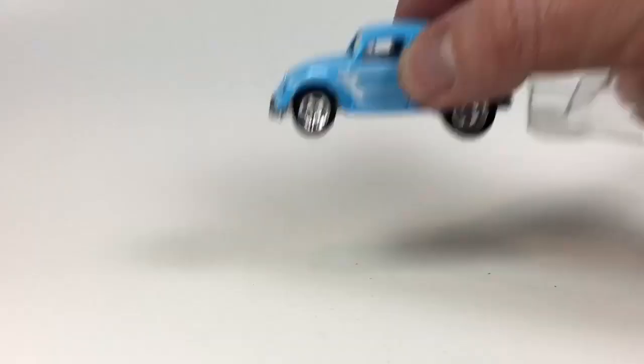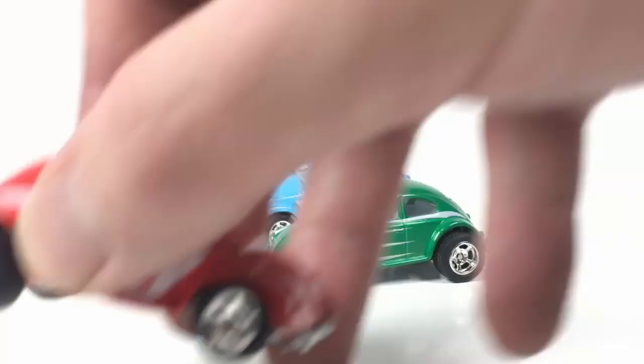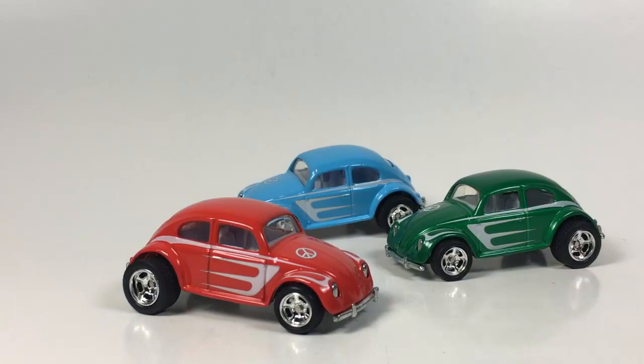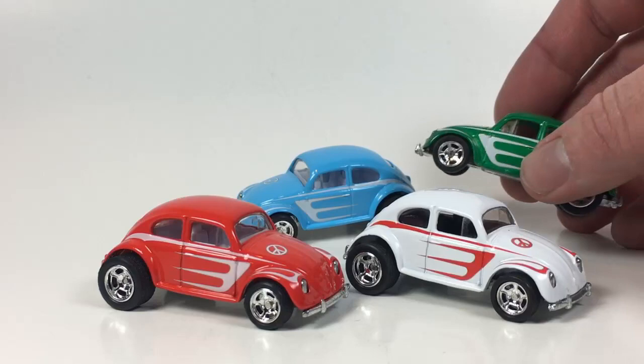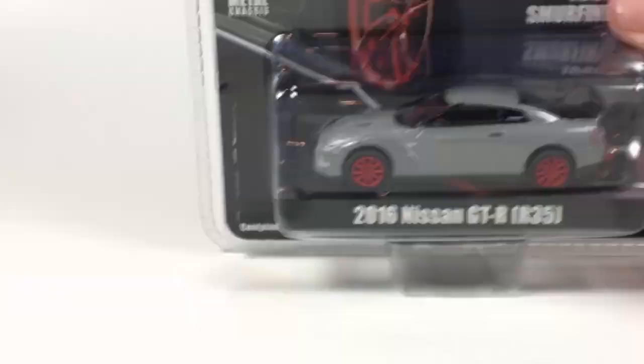Holiday Rods VW Beetle — thank you Shoresh, this completes my set! It's in baby blue. Just to show the others: the green one, the red one, and the white-and-red one. That is my complete set of four. The VW Bug is one of those castings I collect — one of those castings I will pick up any variation I don't have. Now I have a full set of these Holiday Rods, which is awesome. I really love this old school Larry Wood VW Bug casting — I think it's a great one.